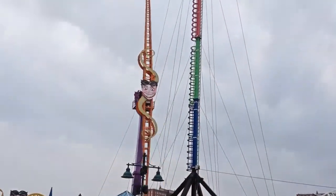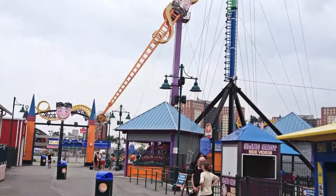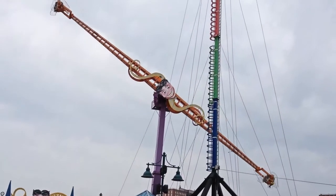Although I didn't go on the Zenobio, it looks like an extremely scary ride. You land upside down 130 feet in the air, and then swing back to the ground at 60 miles per hour.